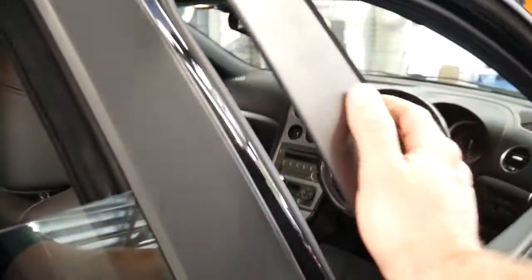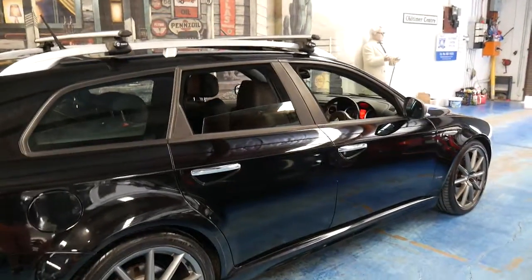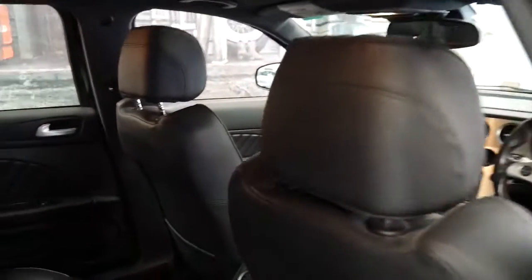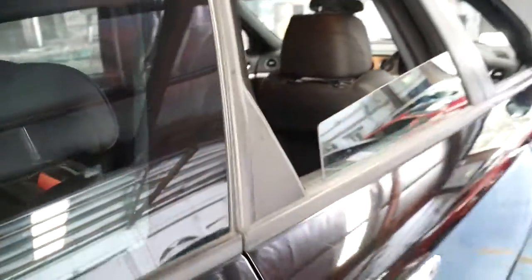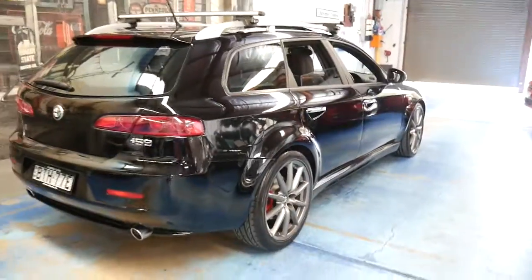It's got roof racks and it's obviously been owned by a family. The car has not had any major accidents at all — it's just been a family car over the past six years. It hasn't been smoked in or anything like that, and for a black car it is in very reasonable condition.